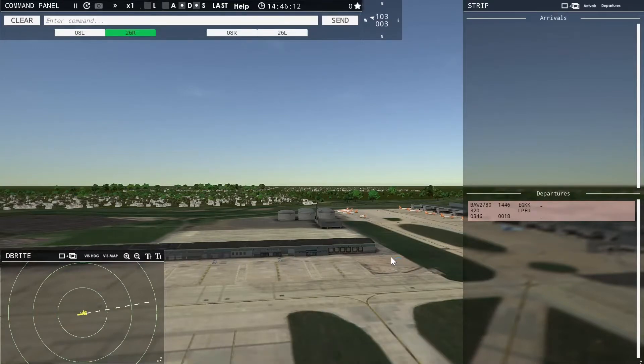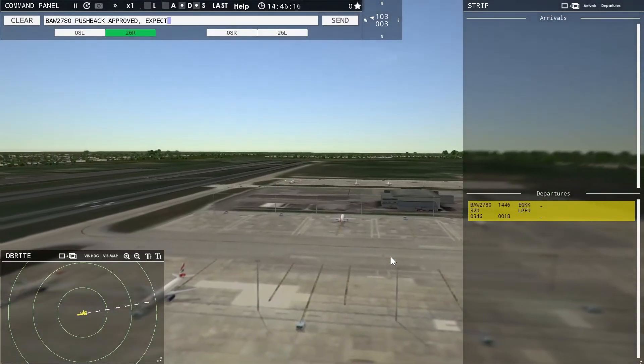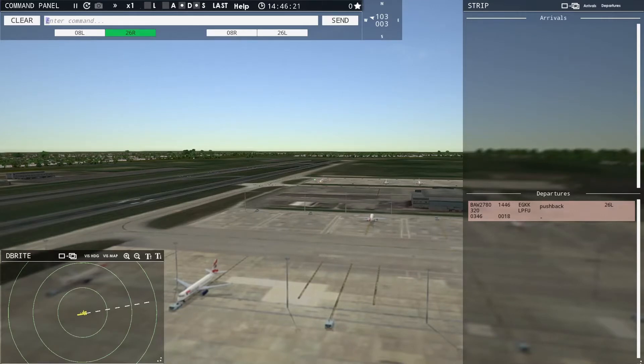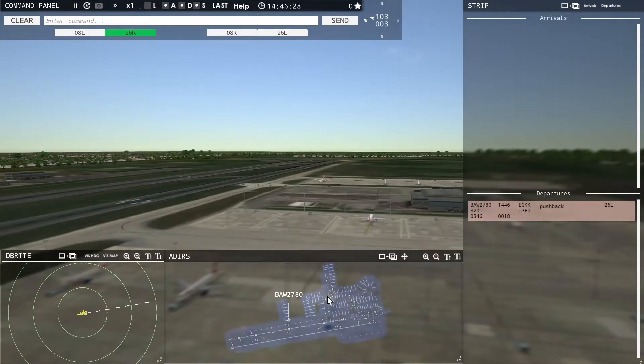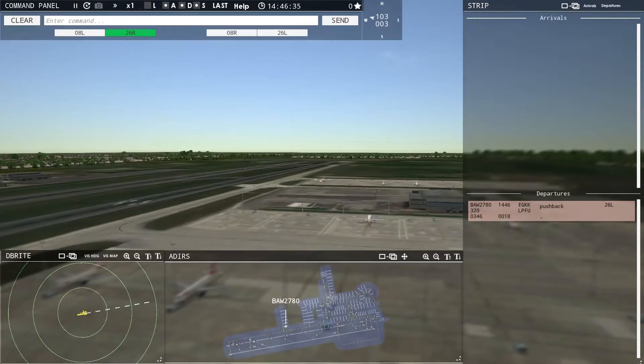Speedbird 2780, pushback approved, expect runway 26 Left. Ground, 26 Left pushback approved, Speedbird 2780. Man, I'm gonna tell you what — the way they've got this airport laid out, look at that guys. Beautiful, perfect. You can see all the taxiways. This is the way they all ought to be — if only, if only.